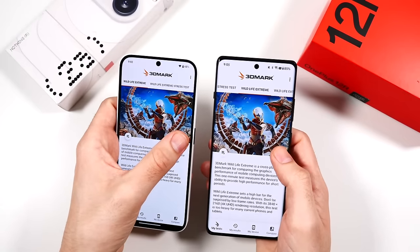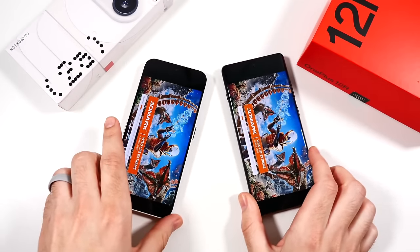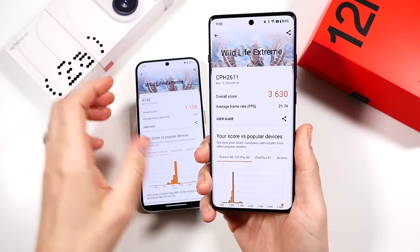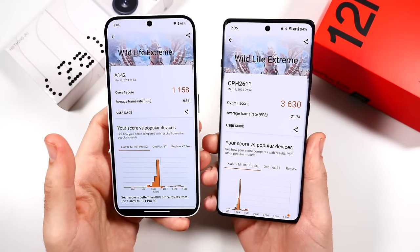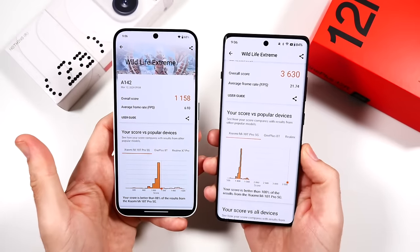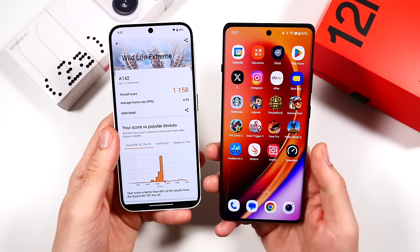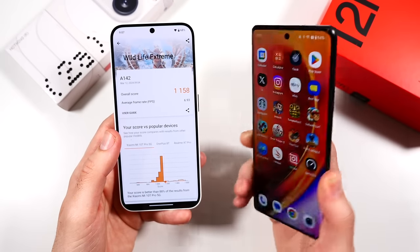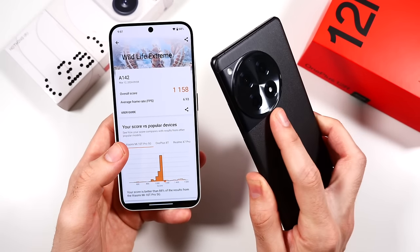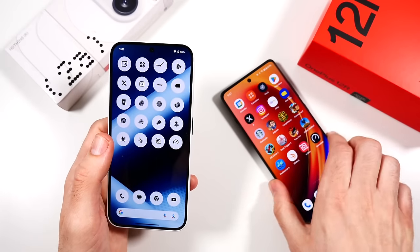Running Wildlife Extreme — I expect the 12r to really take down the 2a here. And as expected, the 12r is much better graphically: 21.74 fps versus 6.93 fps on the Nothing Phone. The Nothing Phone shines in regular everyday tasks and general optimizations — that's what you'll notice most. But the 12r delivers serious gaming performance, and that 21 fps score is closer to an iPhone 15 Pro Max or Galaxy S24 series level — really impressive.